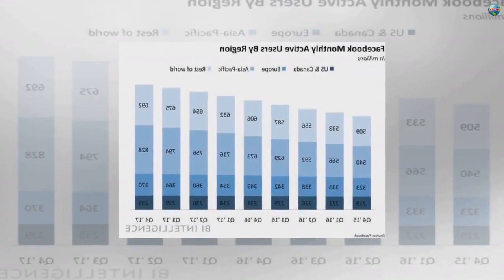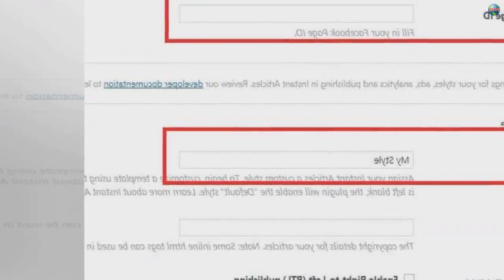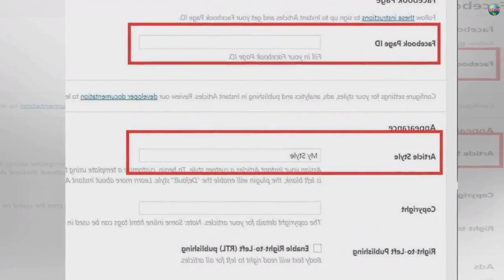The social network has faced intense scrutiny over its handling of the spread of misinformation on the platform. Earlier this month the company published its internal enforcement figures for the first time, which highlight how much material was removed from the site. It included estimations from the firm that 3% to 4% of its 2 billion active users were fake accounts.